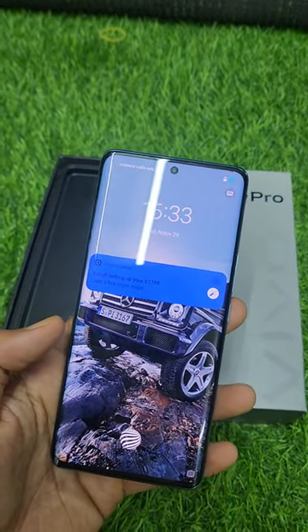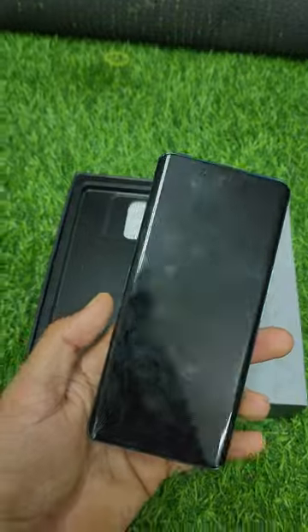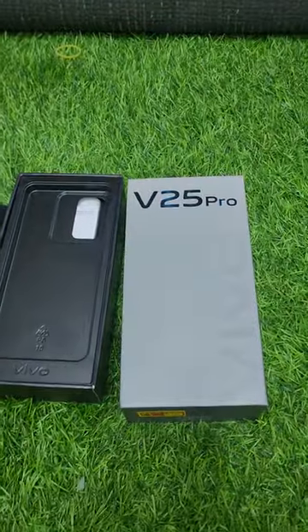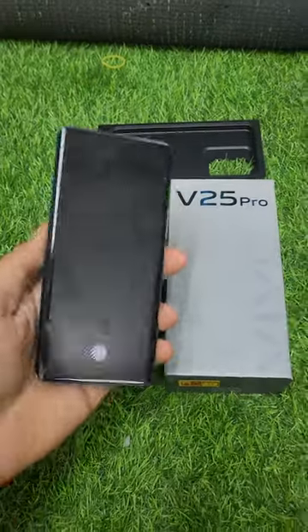The battery is 4830 mAh. It comes with a 66W fast charger. The original charger is included.